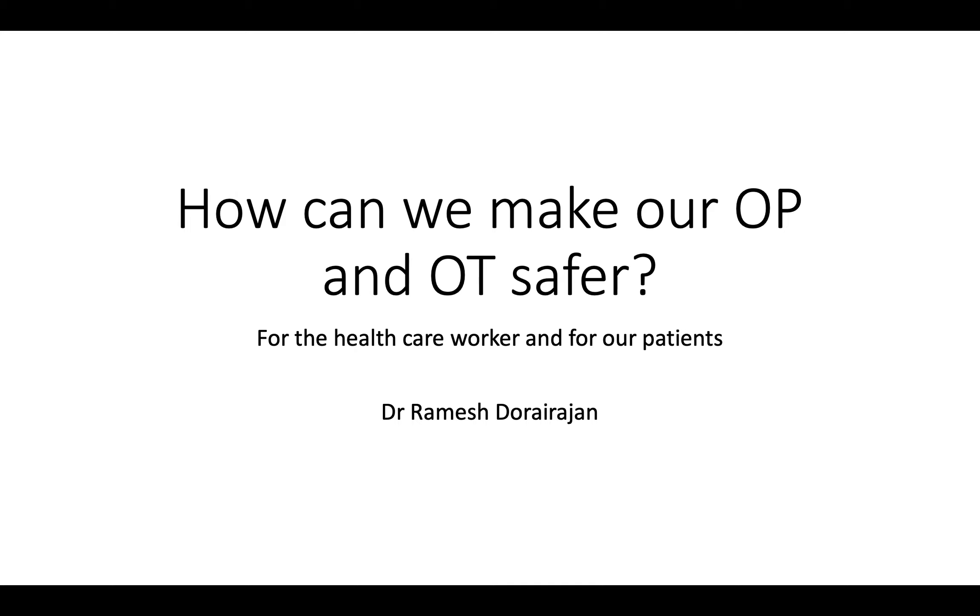A SurveyMonkey poll of the members of MCOA found that 20% of members are not doing cataract surgeries and about 10% have not started outpatient consultations. So how can we make our outpatient data safer both for us the healthcare workers, who are at great risk, and for our patients who sometimes have to spend a long time within the hospital premises?